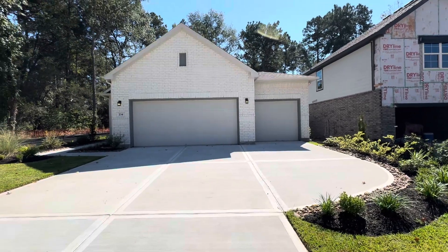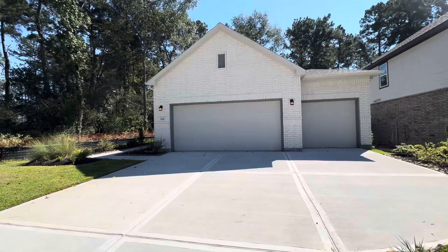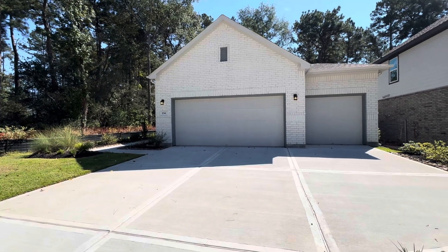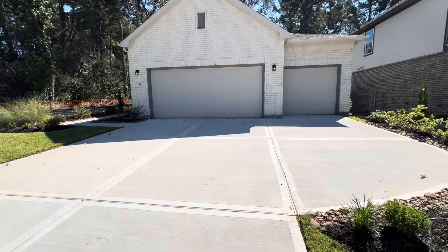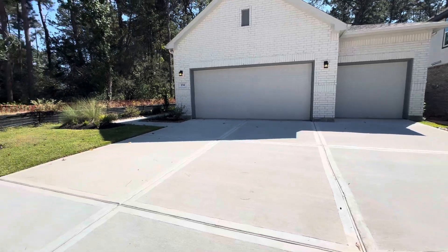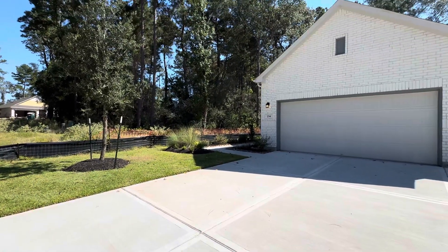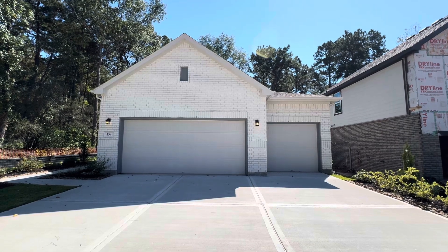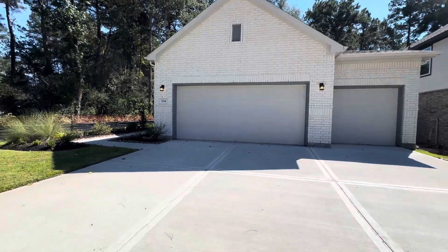Here's a Century Communities Plan Fresno. It's been a while since I've seen one of these. This is a three-car garage, single-story home, and this one is in Woodland Hills. Let's go inside and take a look.